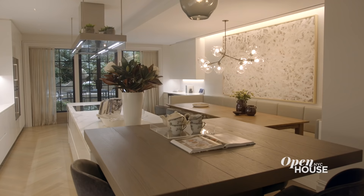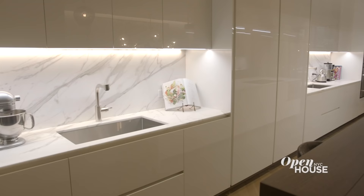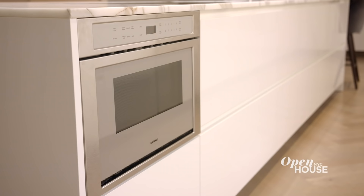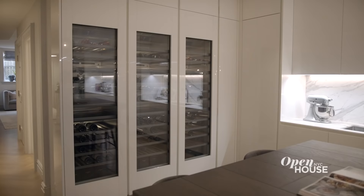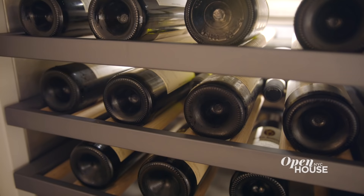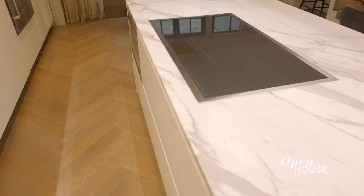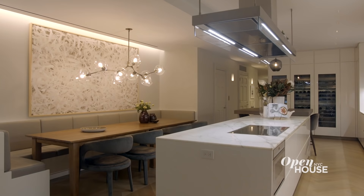They moved the kitchen to the garden level, adding another layer of luxury to this home. Here you're surrounded by Polyform cabinetry, Calacatta gold counters, and Gaggenau appliances all throughout. A home like this also needs an extensive wine fridge. This oversized, multi-level island is perfect for preparing food or casual dining. If you'd rather eat outside, come follow me.